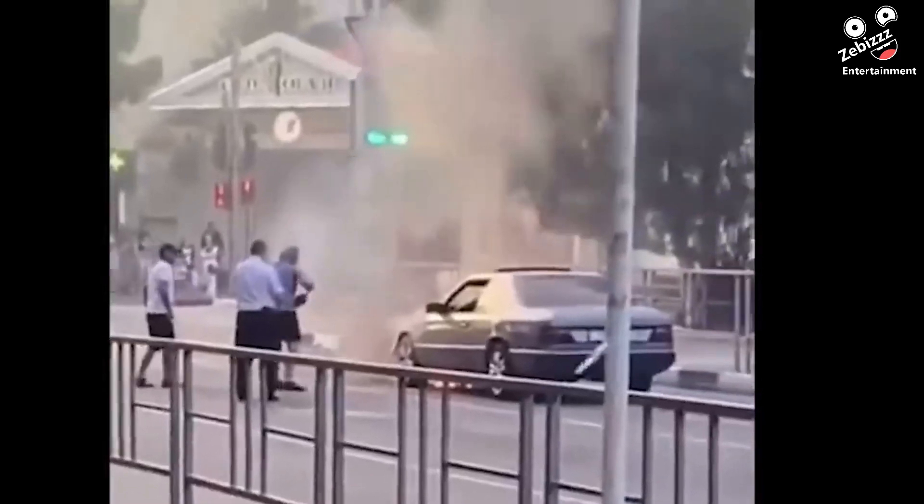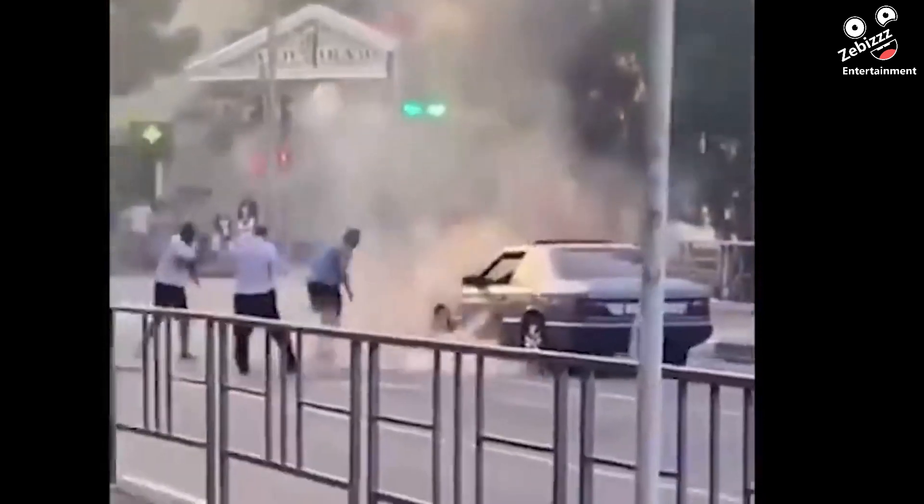Never drop a fire extinguisher, because there is a good chance you won't get it back.